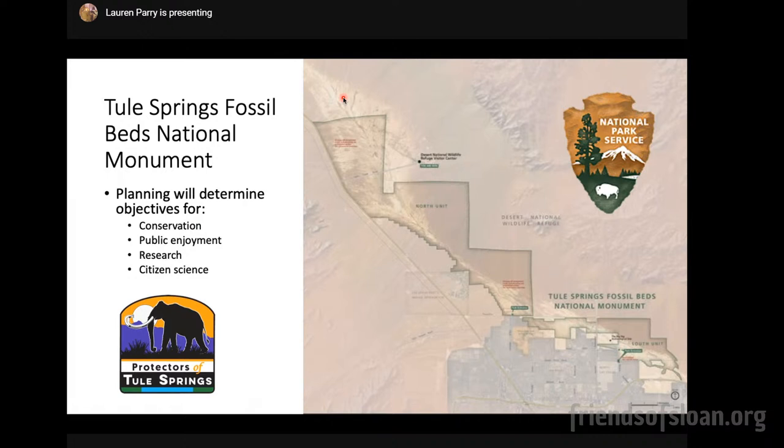That's kind of an overview of some of the science behind why Tule Springs is a national monument and maybe what is to come. Thank you all for listening and I can take any questions.